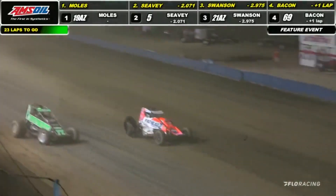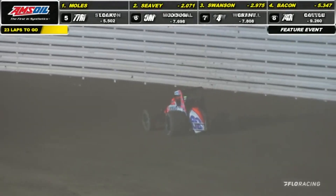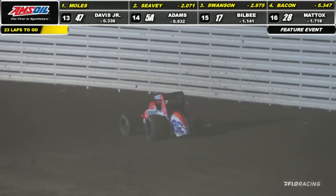Here comes a run at Bacon. Bacon blows the right rear on the 69. He kept it from going over, but my goodness gracious, that could have went horribly awry right there for the number 69 car.